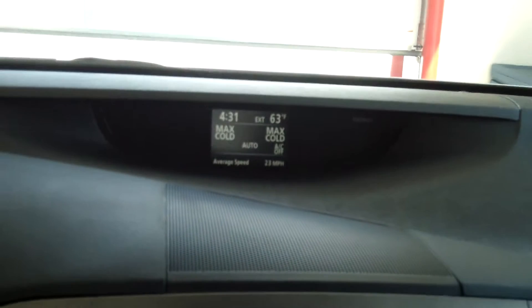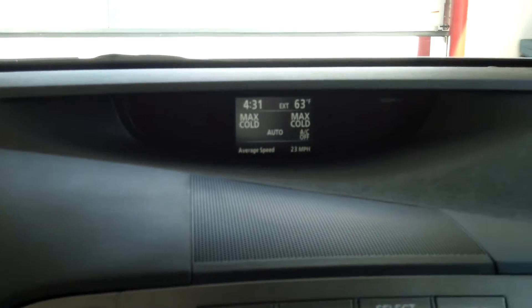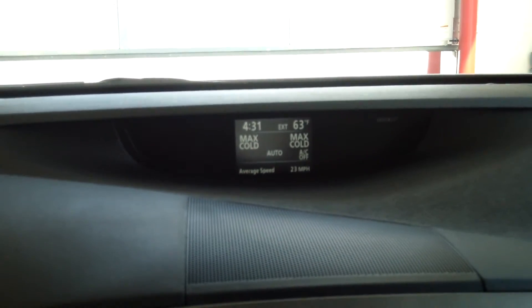You also have an information display up there showing temperature, average speed, and that kind of data. You have power locks, windows, and seats, and all your controls on the steering wheel for safe driving.